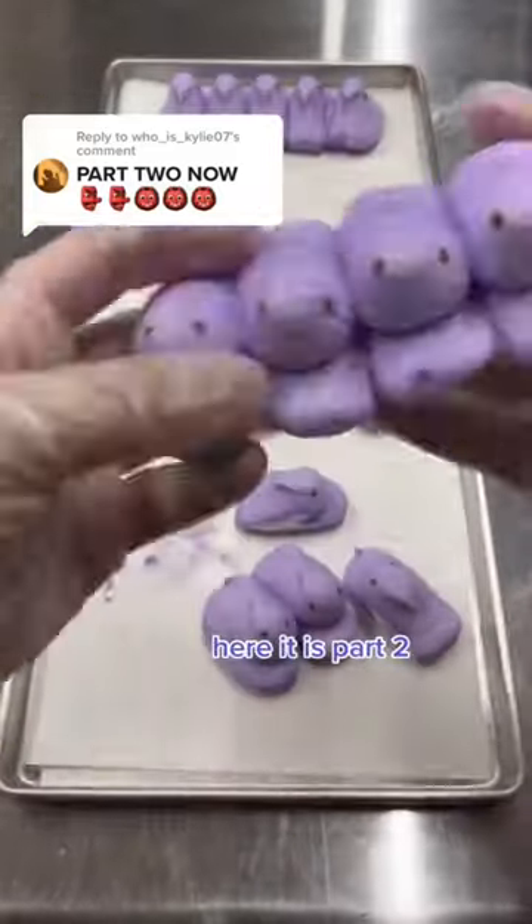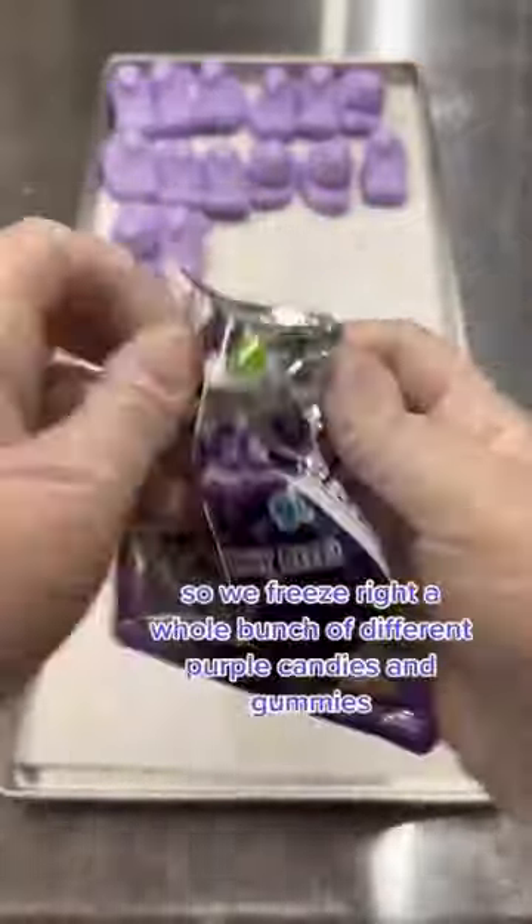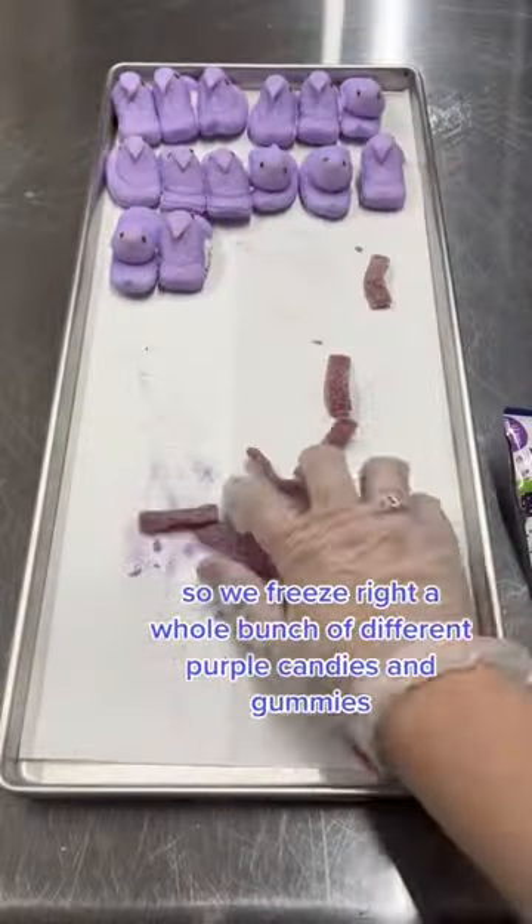You got it, Goose Rose Grumpy! Here it is, part two. Once again, we were asked to freeze-dry everything purple, so we freeze-dried a whole bunch of different purple candies and gummies.